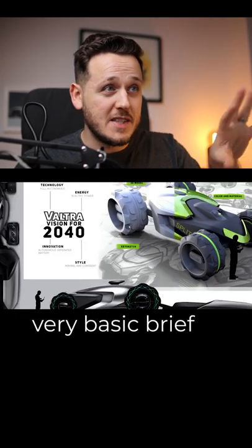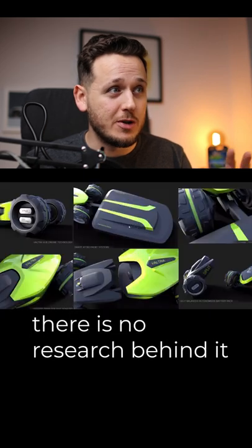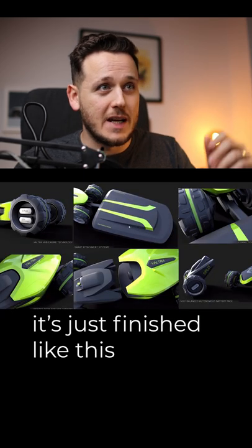Here we have a tractor project. Very basic brief, but again there is no inspiration, there is no research behind it, and it just finished like this.